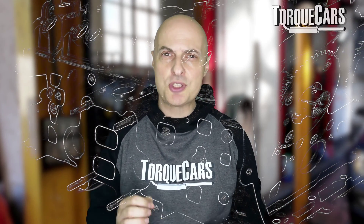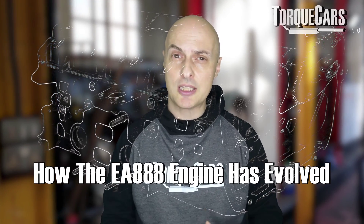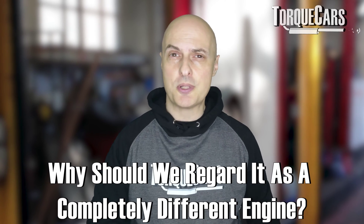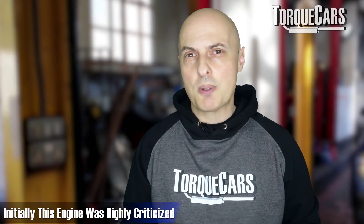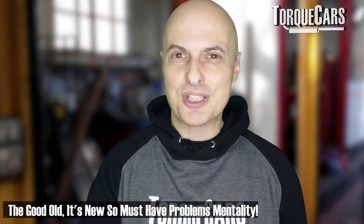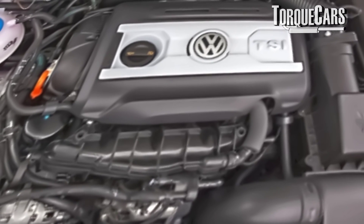In this video we're going to be looking specifically at how the EA 888 has evolved, particularly over the Gen 2 engine, and why we should regard it as a completely different engine from its predecessors. When the EA 888 Gen 3 was initially released, a lot of people were criticizing it and saying it was less reliable than its predecessors, probably based on the fact that it's lighter and that there are inherent problems with new generations of engines.